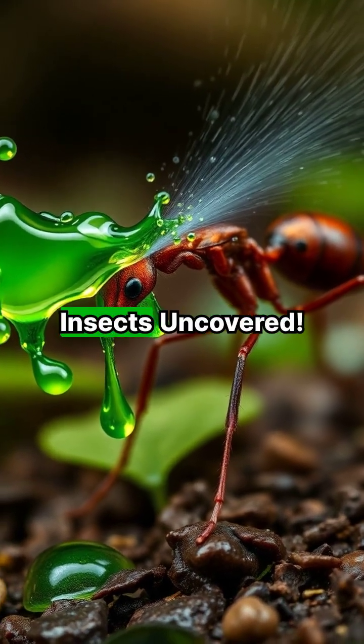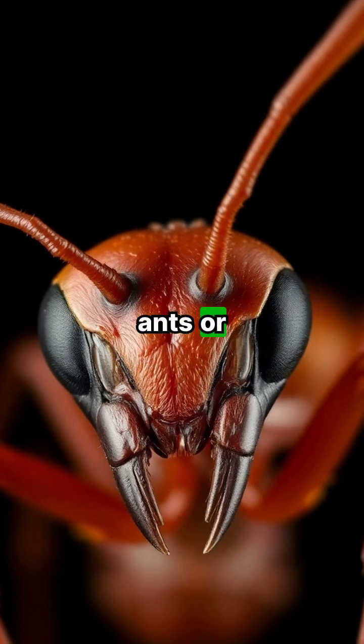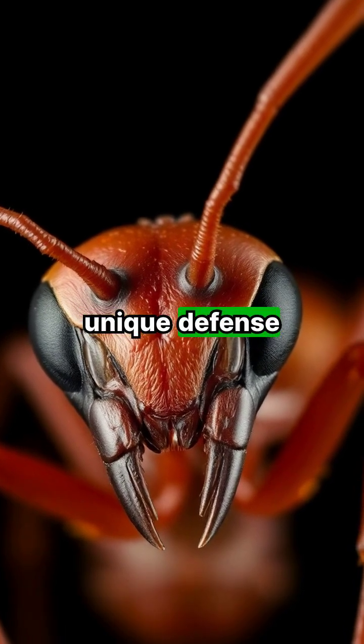Welcome to episode 16 of Killer Insects Uncovered. Formica ants, also known as wood ants or mound ants, possess a unique defense mechanism.